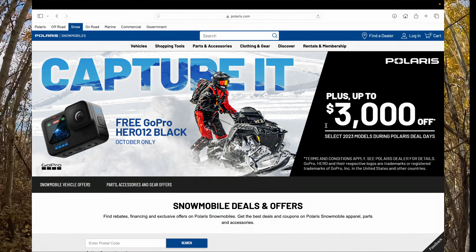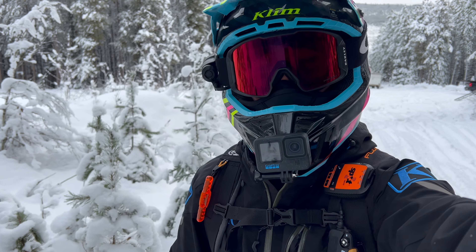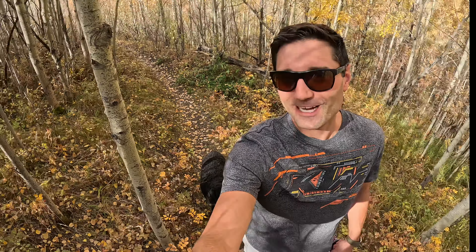Right now, Polaris has some pretty awesome incentives, like $3,000 off and a GoPro Hero 12 Black. That's what I'm filming this on right now, by the way. Does a pretty good job — just out here with Fergus for a walk.